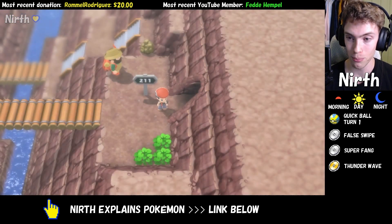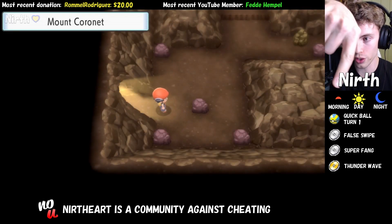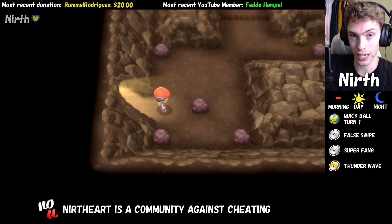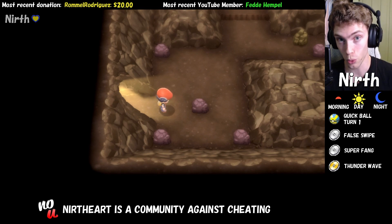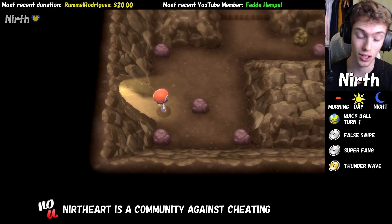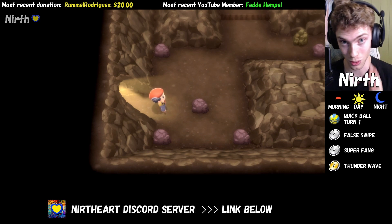The other thing to keep in mind when wanting to get a Cleffa is that it is way easier to find it during the morning. If you're unsure about when the different times of day start and end, check the video description — I have a paragraph where I explain the difference. During morning there is a 25% chance of finding Cleffa, and during the day and night it is a 5%, so look for Cleffa during the morning.